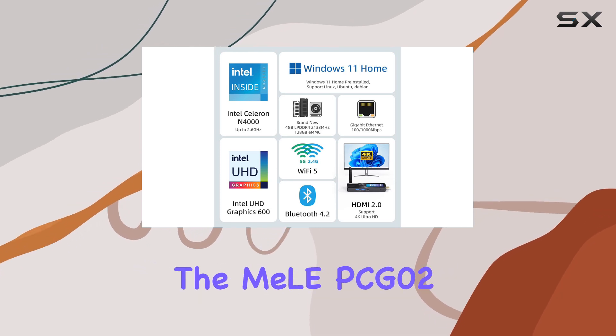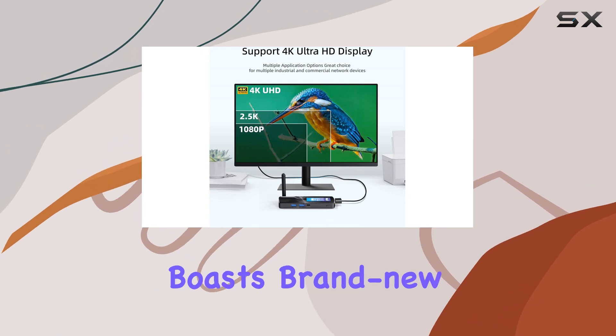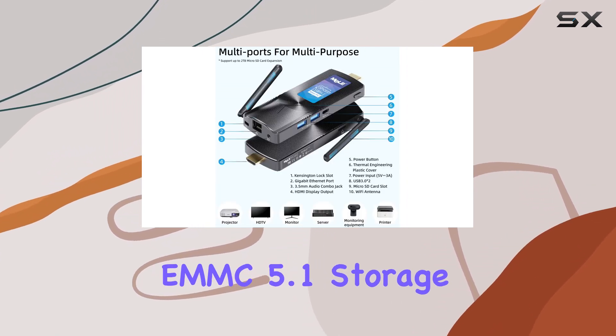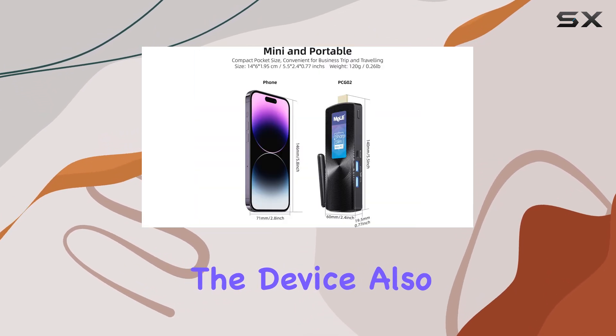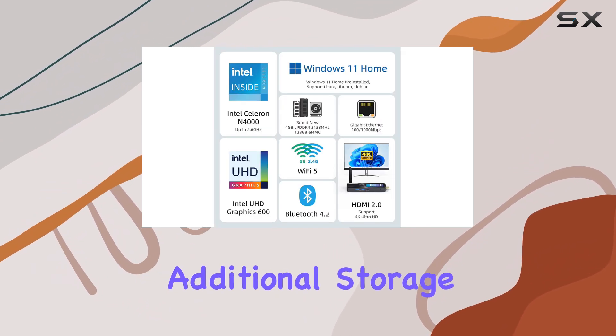One of the standout features of the Mele PCG-02 is its high-quality hardware. It boasts brand-new LPDDR4 memory and premium eMMC 5.1 storage, ensuring fast and reliable performance. The device also supports micro SDXC cards, providing additional storage options.